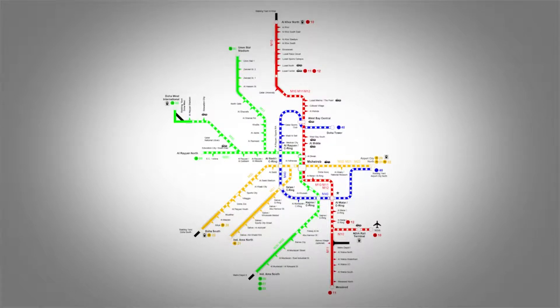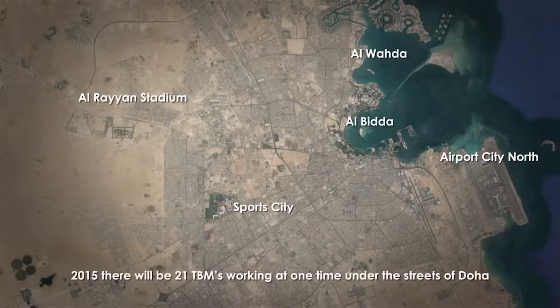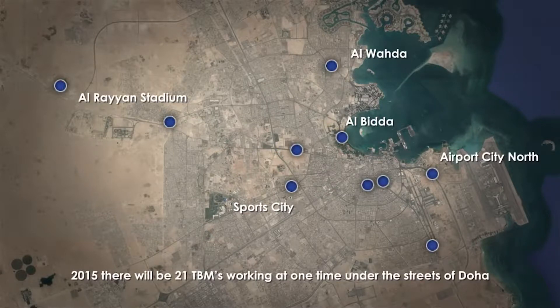Each line has an underground section and also an elevated section. Through the heart of Doha, the lines are underground. These elements will be constructed using tunnel boring machines, or TBMs. At ten locations there will be launching shafts for the TBMs, and as far as the underground works go, these will be the only visible signs of the tunneling.